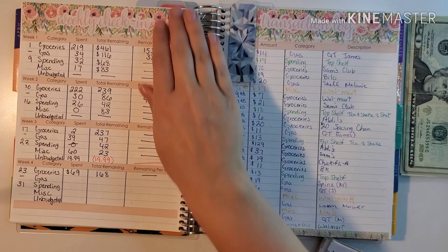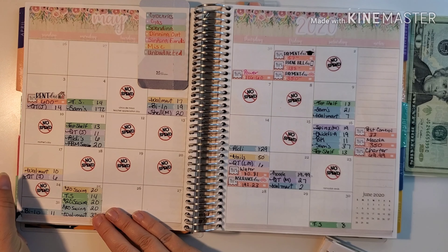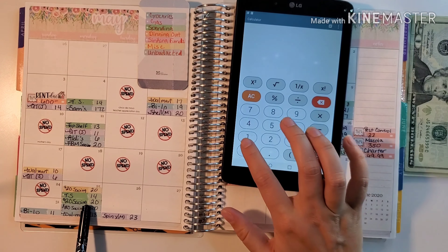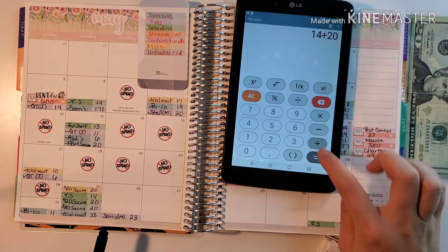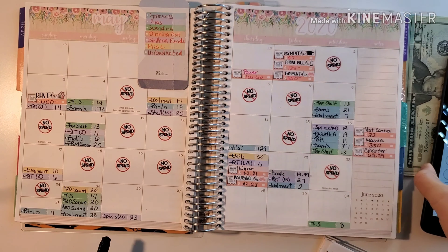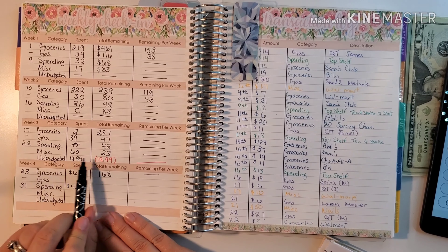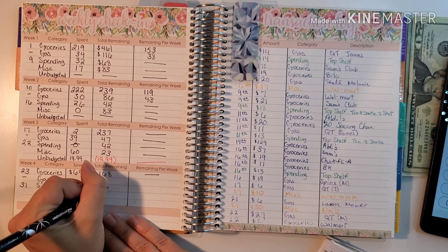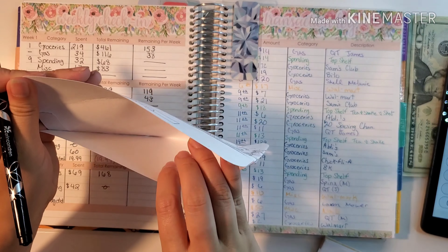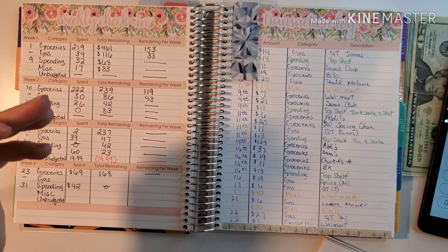Next up we're going to do my personal spending, which are all the green colors. We have 14 plus 20 plus 8, so we spent $42 from my spending. Last week we had $42 so we should have nothing left — and there's nothing in there, so that one is gone.